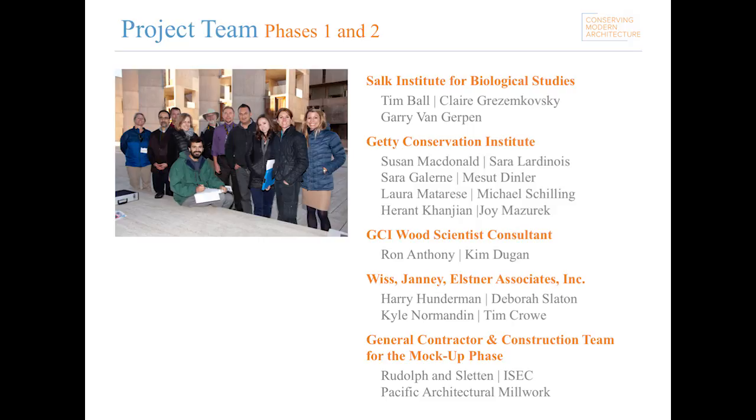I just want to conclude by thanking all of the contributors to phases one and two of the project. And with that, I'll hand it over to Kyle.